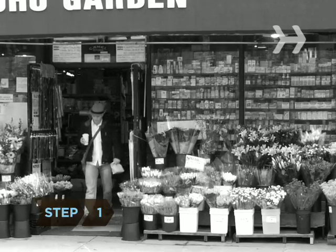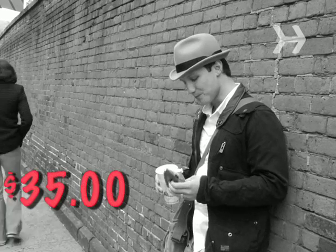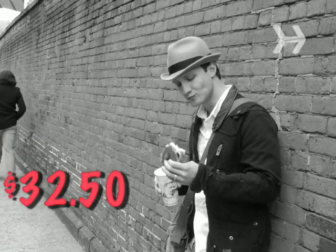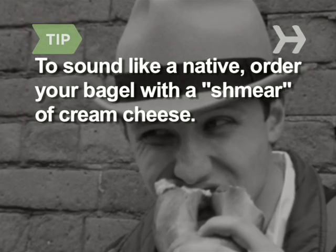Step 1: Start your day right with a New York City bagel. Grab one and a cup of coffee from any deli or street vendor for about $2.50. To sound like a native, order yours with a schmear of cream cheese.